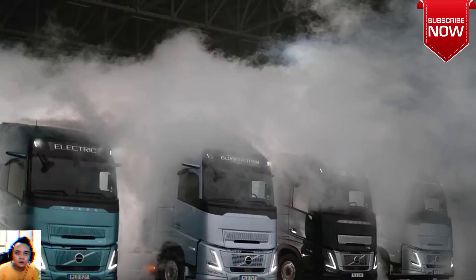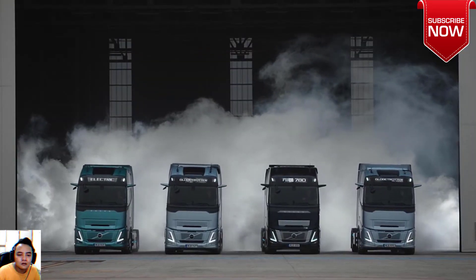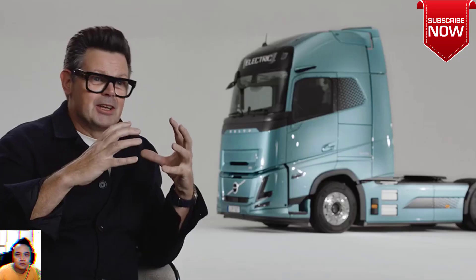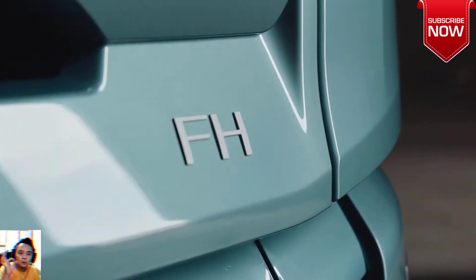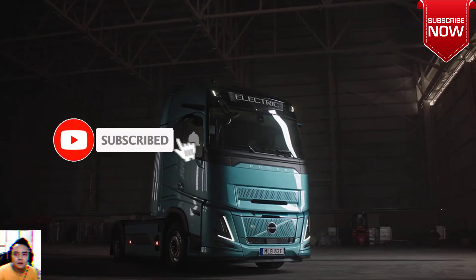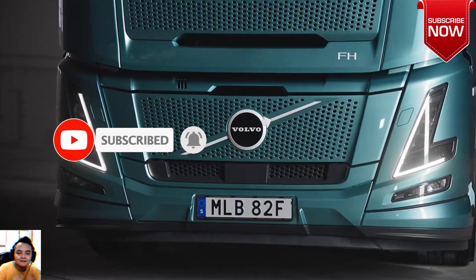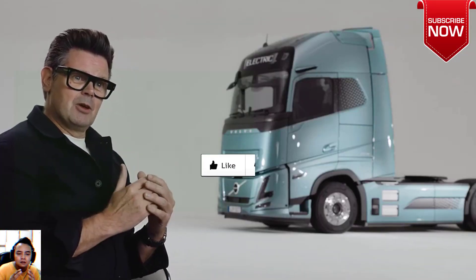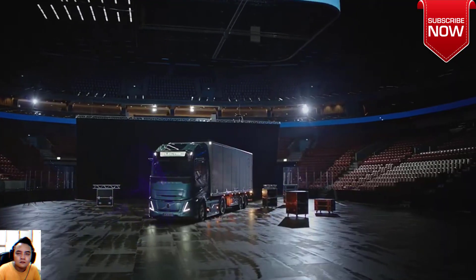With improved aerodynamics and new technologies such as Volvo's new Camera Monitor System, the new FH Aero can cut up to five percent in energy consumption and emissions. "The new Volvo FH Aero is our most efficient truck ever as we continue to reduce CO2 from our entire product range," says Roger Alm, President of Volvo Trucks. "This is a Volvo truck at its best — a safe, beautifully designed and superior quality truck for tough long-haul tasks."